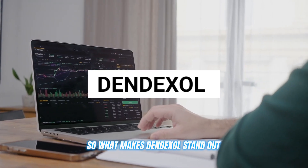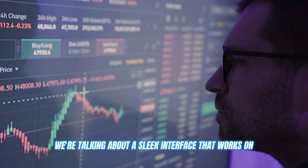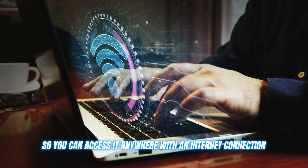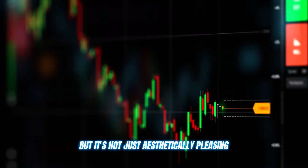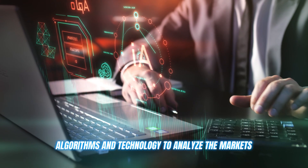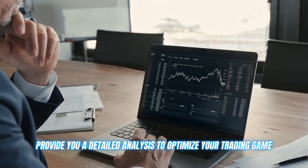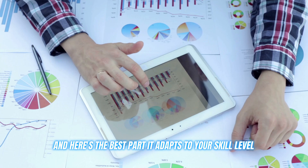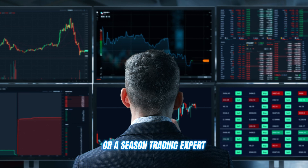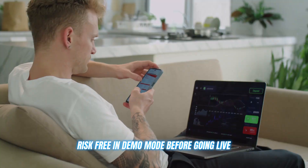So what makes Dendexol stand out? Firstly, it's incredibly user-friendly. We're talking about a sleek interface that works on any device and is web-based, so you can access it anywhere with an internet connection. This bot is exceptionally intelligent, too. It uses advanced AI algorithms and technology to analyze the markets, identify trends, and provide you with detailed analysis to optimize your trading game. It adapts to your skill level, whether you're a complete beginner or a seasoned trading expert. The settings are fully customizable, and you can even test things out risk-free in demo mode before going live.